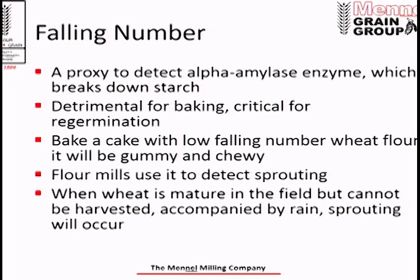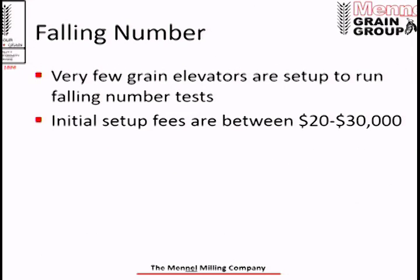Our flour mills use the falling number test to detect sprouting. When wheat matures in the field and can't be harvested — especially during rain — sprouting will occur whether you can see it or not. The falling number test has some challenges: not many elevators are set up to run it, the equipment costs between $20,000 and $30,000 including the grinder. This poses a problem — elevators may think they're taking in good wheat, or think they can knock visible sprouts off in the dryer. But when they deliver wheat to the mill and we run the falling number test, that proves otherwise.